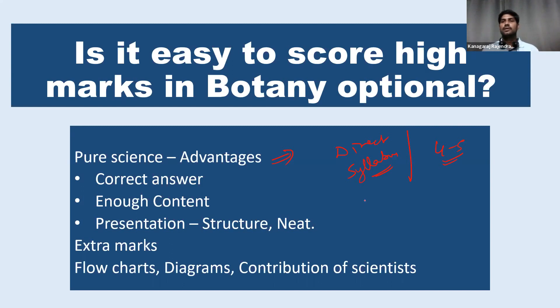So the extremes are possible in pure science optionals. We can get a zero mark if you don't know the answer. At the same time, we can also score more than seven to eight marks out of 10. That is also possible. Whereas in humanities subjects, it's not possible.